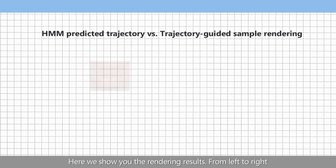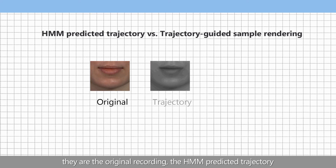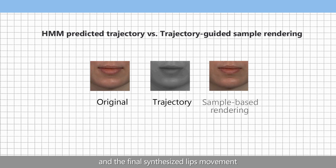Here we show you the rendering results. From left to right, they are the original recording, the HMM-predicted trajectory, and the final synthesized lip movement.